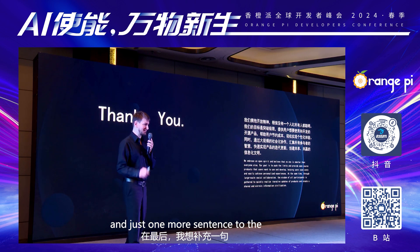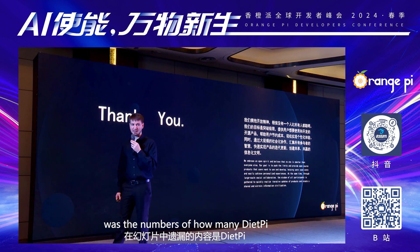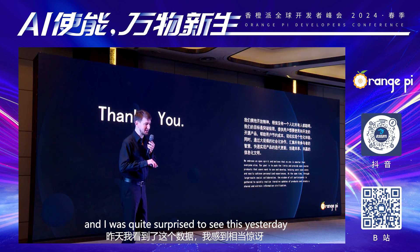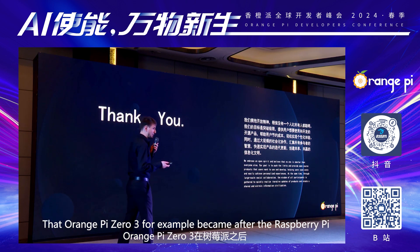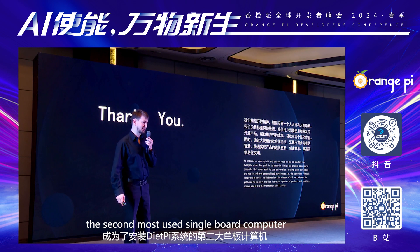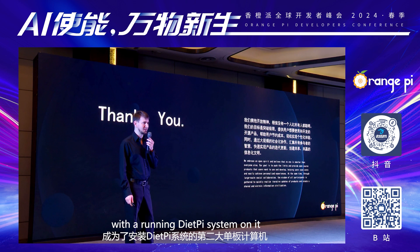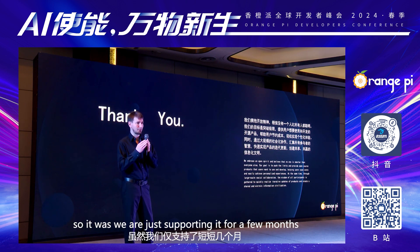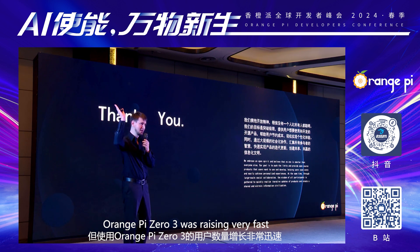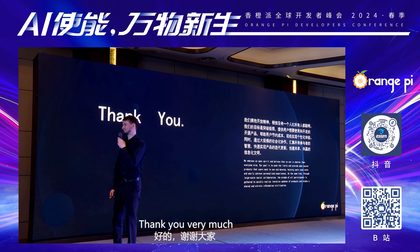Just one more sentence to the end. What was missing in the slides was the numbers of how many DietPi systems are actually running on Orange Pi hardware. And I was quite surprised to see this yesterday — that the Orange Pi 03, for example, became, after the Raspberry Pis which are of course on top, the second most used single board computer with a running DietPi system on it. And we are just supporting it for a few months, so in a short time the number of users using an Orange Pi 03 was raising very fast. And that is, of course, a good sign for us. Thank you very much.